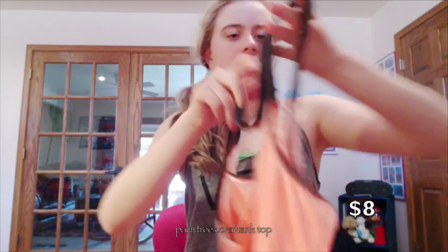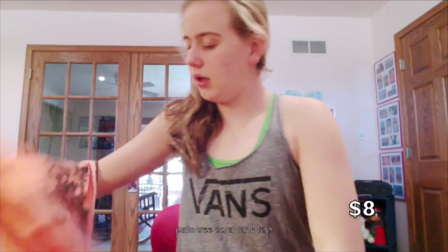We were also at the Irvine Spectrum Center, which is like an outdoor mall. I got this tank top there — we just washed it because I wore it the other day. The front is like this and the back is open. It's from Windsor.